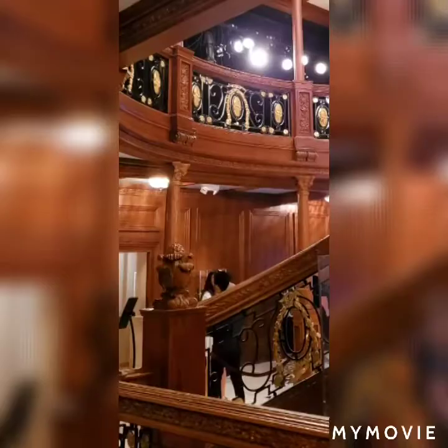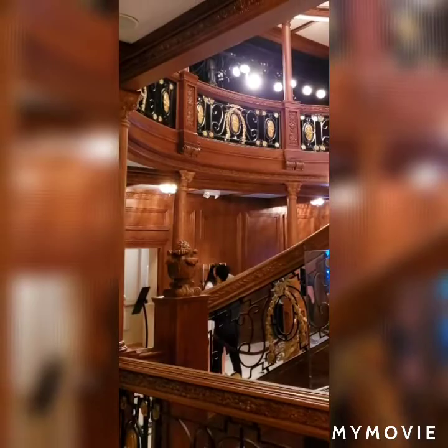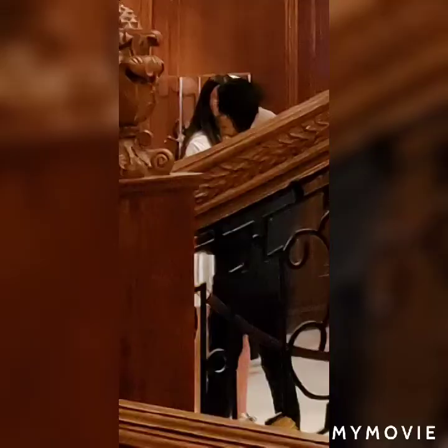This photo blew my mind. Take a look at the couple that's there — they were in no way, shape, or form in this photo when I took it. By their outfits and clothing, it doesn't even look like they're from this time period. Don't know how they got there.